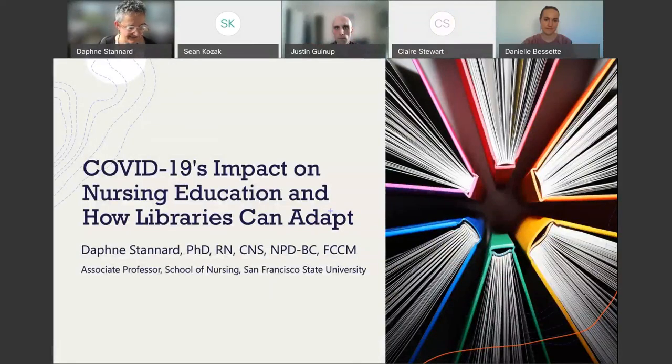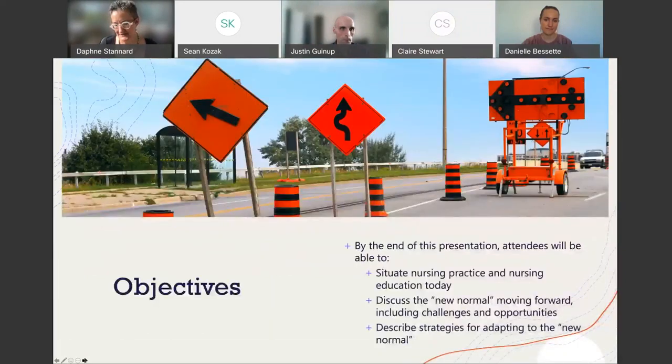We've got about 25 minutes, saving about 5 minutes for questions and answers. This is what we're going to cover during this brief webinar on the impact of the COVID pandemic, how it's affected nursing, and how libraries can adapt.